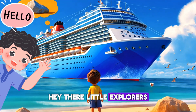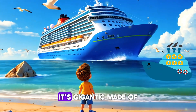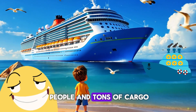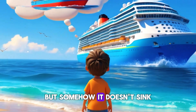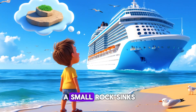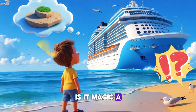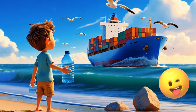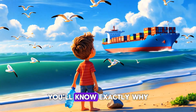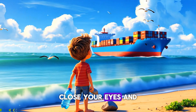Hey there little explorers! Have you ever seen a huge ship sailing on the ocean? It's gigantic, made of heavy metal, and carries thousands of people and tons of cargo — but somehow it doesn't sink. If a small rock sinks, why does a massive ship float? Is it magic, a secret power, or something even cooler? Stick around, because by the end of this adventure you'll know exactly why ships don't sink!